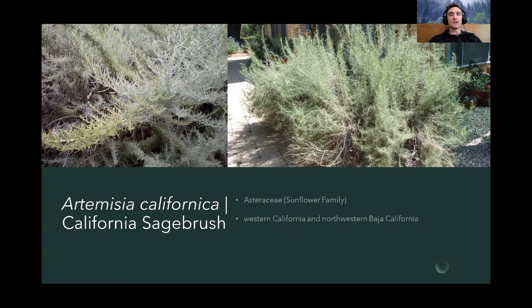Next we have Artemisia californica, the California sagebrush. It's commonly called sagebrush because it has a minty, almost sage-like smell. It looks similar to rosemary, which is in the sage family, Lamiaceae and the Salvia genus. However, this is in the sunflower family, Asteraceae — so it's not related to sage. It has that look and feel of a minty, sage-type plant with the fragrance to go along with it.